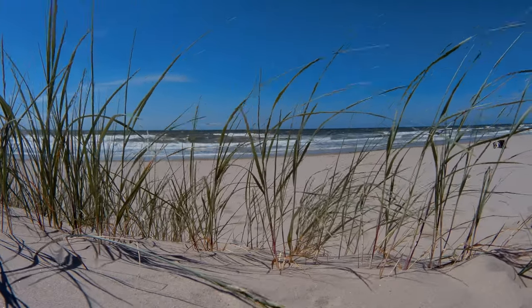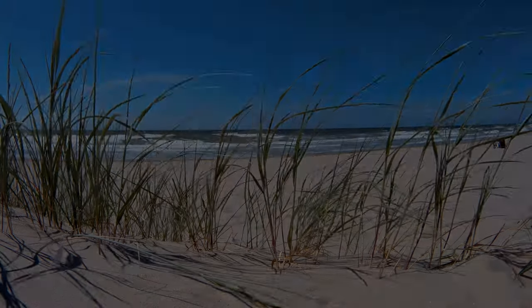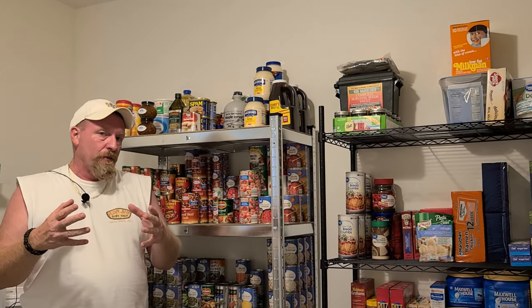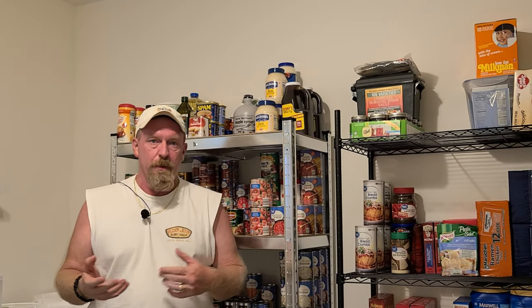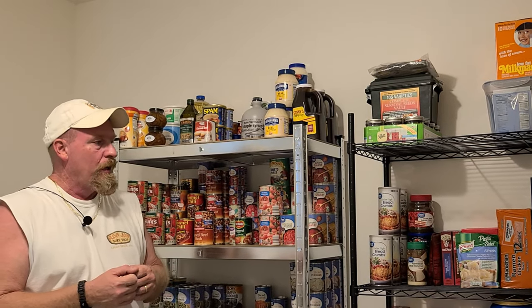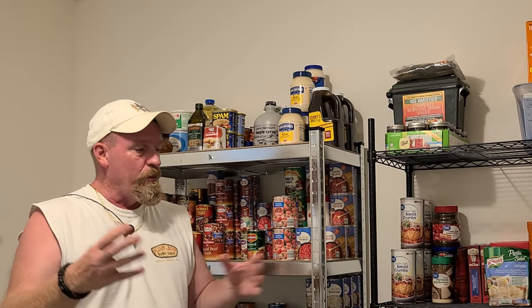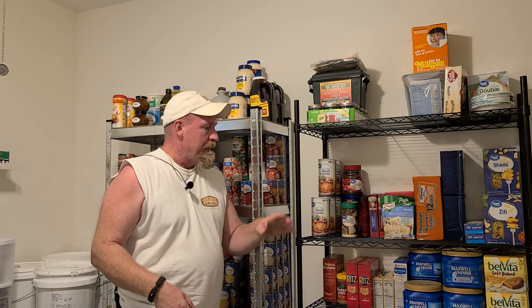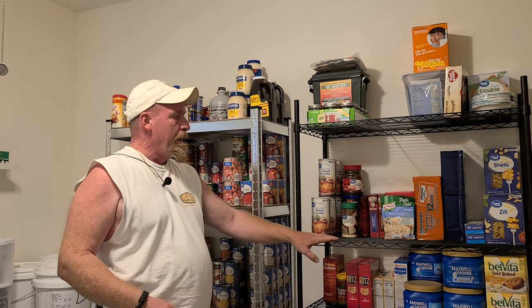The reason I brought up the quitting prepping topic was basically because people run out of space. One way you can get around that is to really start maximizing space. This room I'm in is a spare bedroom — I have a bed, a nightstand, and preps. We don't have company often, and if we do, well, there's plenty to eat. Point being, you can take a spare bedroom and make it work.